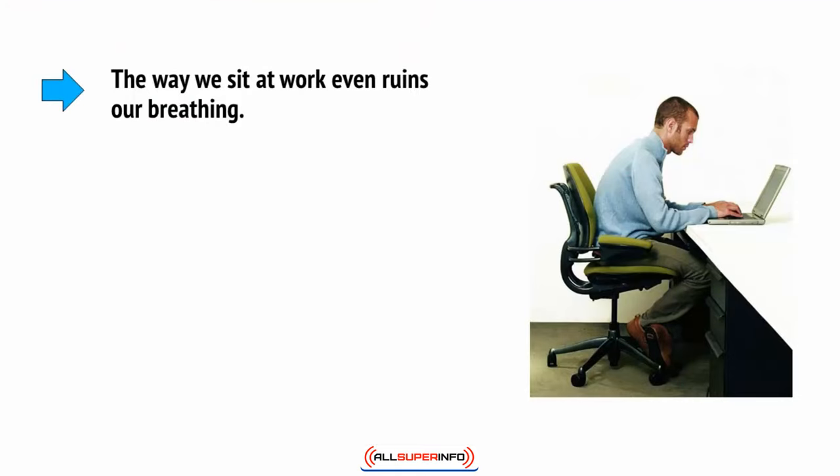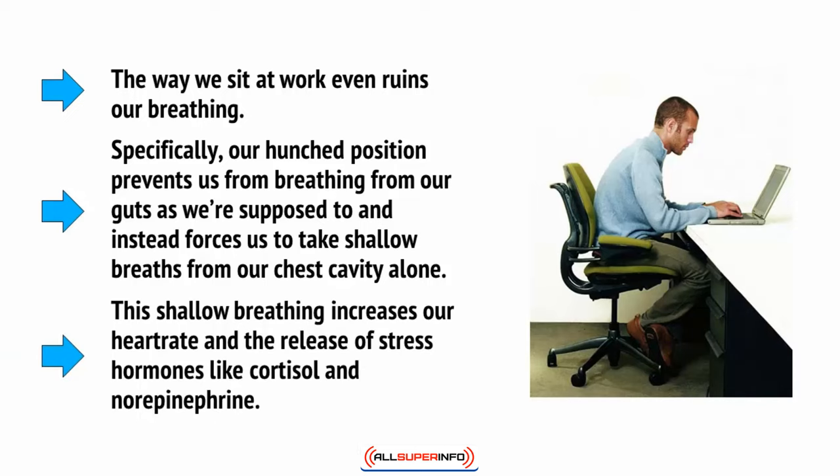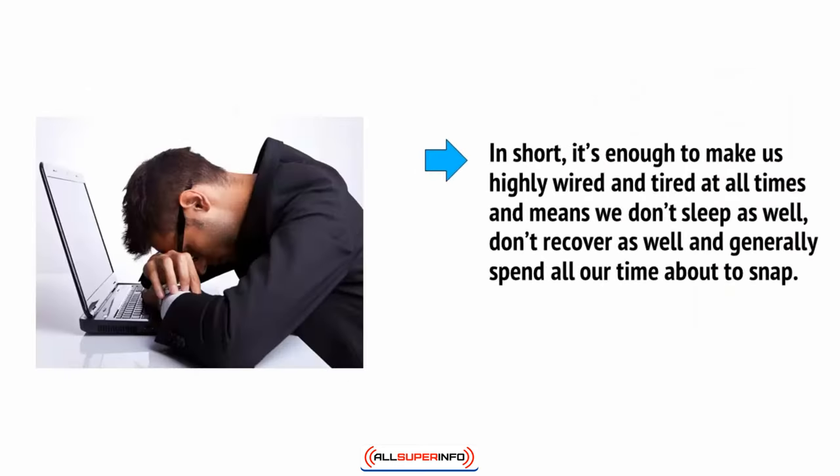The way we sit at work even ruins our breathing. Specifically, our hunched position prevents us from breathing from our guts, as we're supposed to, and instead forces us to take shallow breaths from our chest cavity alone. This shallow breathing increases our heart rate and the release of stress hormones like cortisol and norepinephrine. In short, it's enough to make us highly wired and tired all the time, and it means we don't sleep as well, don't recover as well, and generally spend all our time about to snap.